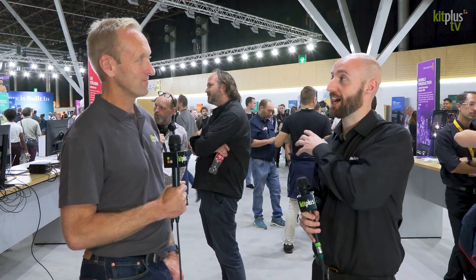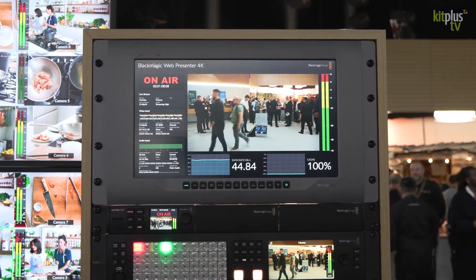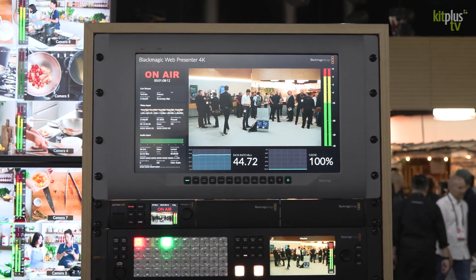We've also got some additions to the Web Presenter and the Streaming Bridge. For anyone working in live streaming, we've added support for the SRT protocol on the Web Presenter HD and the Web Presenter 4K. SRT is really important for people who want a more reliable, lower latency, and more efficient streaming protocol. Versus RTMP, SRT is up to 40% more efficient, so for people with lower bandwidth or tethering to a phone for streaming, that's going to be really important.